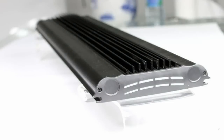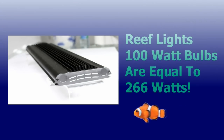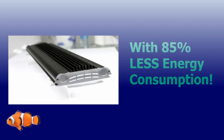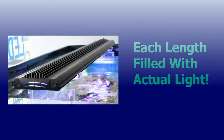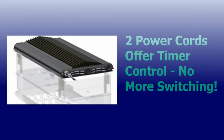Our 100 watt reef light fixtures are equivalent to 266 watt metal halide or T5 lamps with 85% less energy consumption. Each length is filled with actual light and not just extendable wings. Two separate power cords offer timer control, eliminating the need to flip switches during the day.